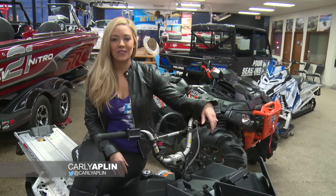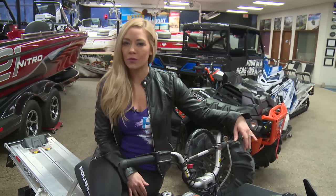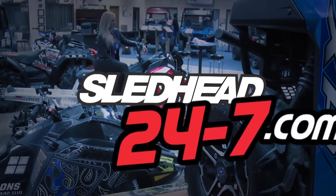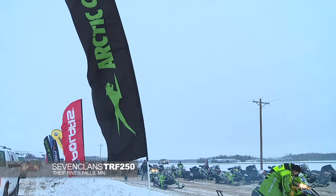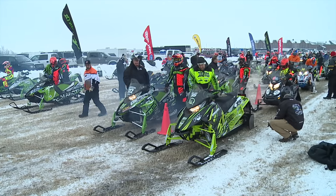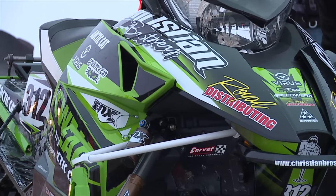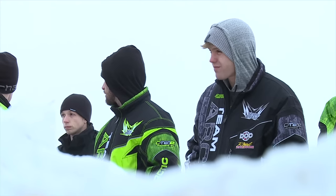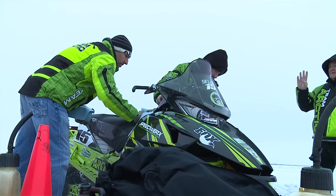Welcome back to Sled Head 24-7, where we are everything snowmobile. Time now to hit the cross-country circuit and profile some Articat racers. I'm Zach Herpendall, number 312, racing for Christian Brothers Articat. This is Wes Selby, number 15, racing cross-country for USXC Racing for Articat Motorsports.